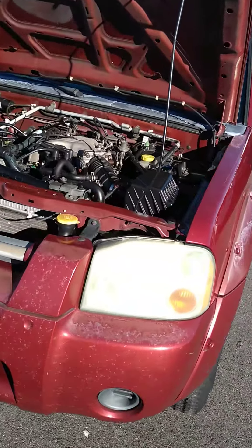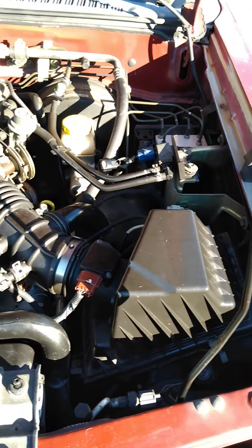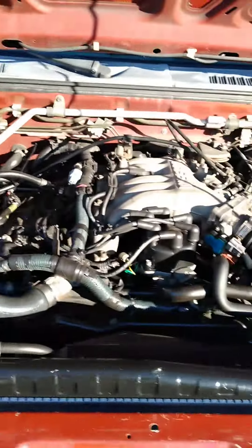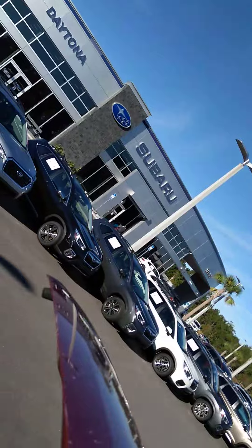It's got a V6 engine. Nice and clean inside — doesn't look like they had it on the beach side or anything like that. Pretty clean engine compartment. You can usually tell a vehicle hasn't been abused by looking under the hood like that.